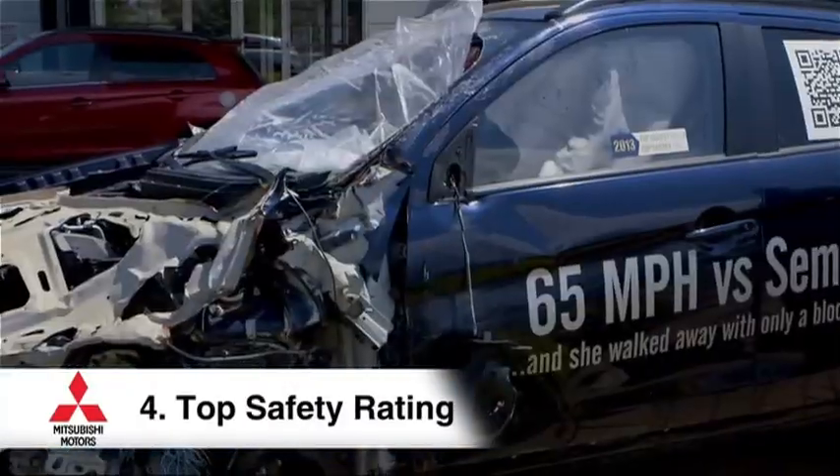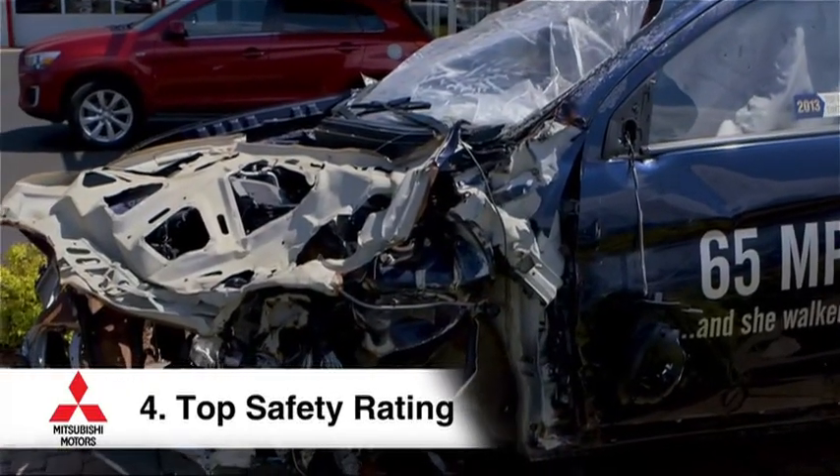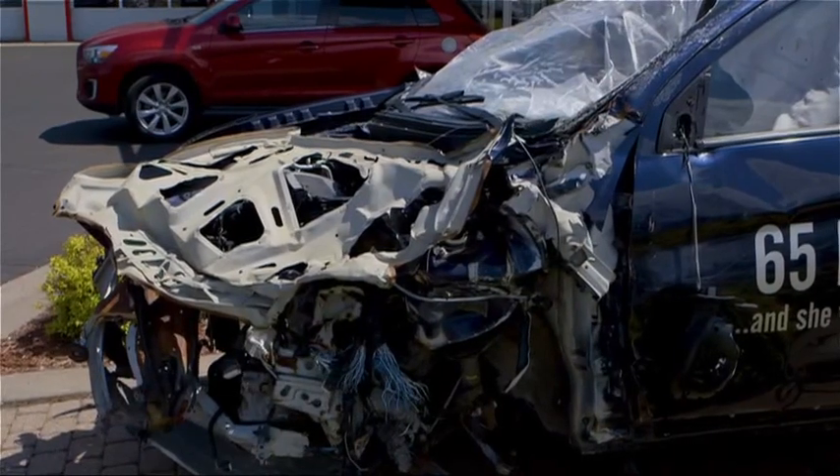The last key thing we need to talk about is that the vehicle has to have had the top safety rating when it was brand new. This is a 2013 Mitsubishi Outlander Sport, and it was rated a top safety pick plus when it was brand new in 2013.